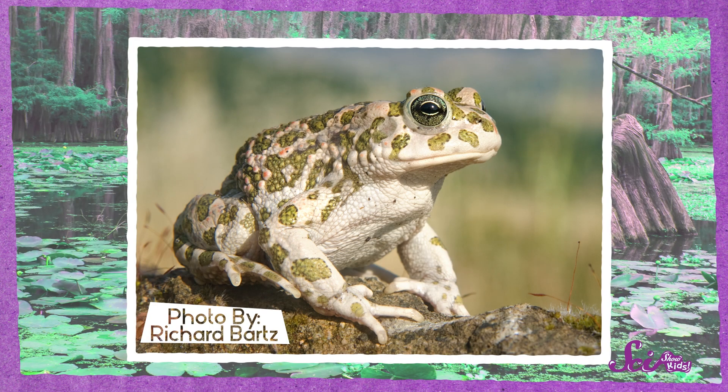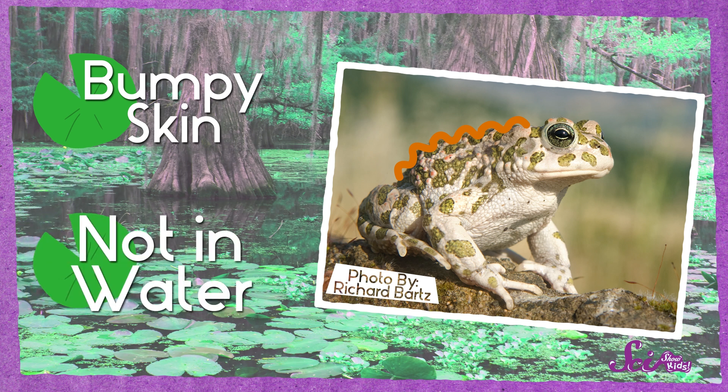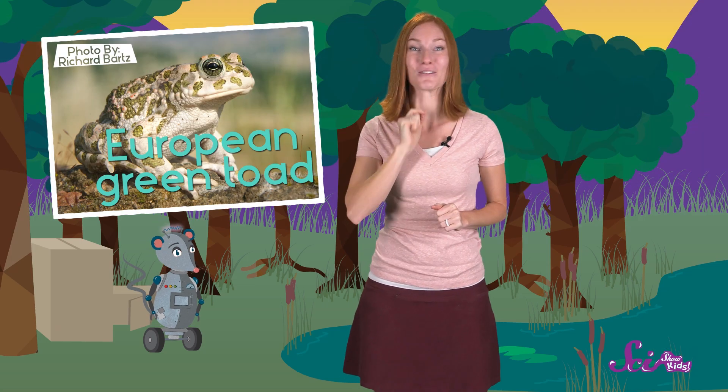Let's try another one. This guy has some seriously bumpy skin, and you can kind of see where he is — it looks like he's sitting on a rock with some hills in the background. It doesn't look like a very watery place. I'm guessing this is a toad. And yes, this is a European green toad. They can live in mountains, grasslands, and even cities.